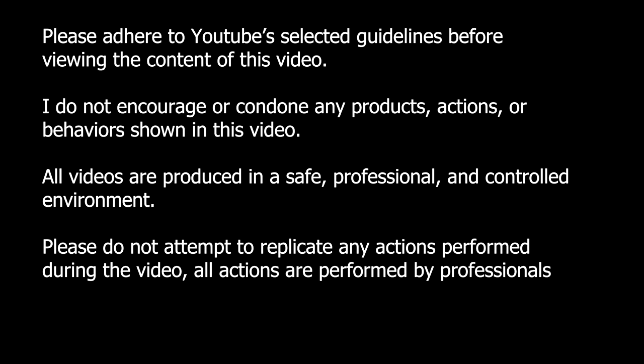Please adhere to YouTube guidelines before viewing the content of this video. I do not encourage or condone any products, actions, or behavior shown in this video. All videos are produced in a safe, professional, and controlled environment. Please do not attempt to replicate any actions performed during the video. All actions are performed by professionals.